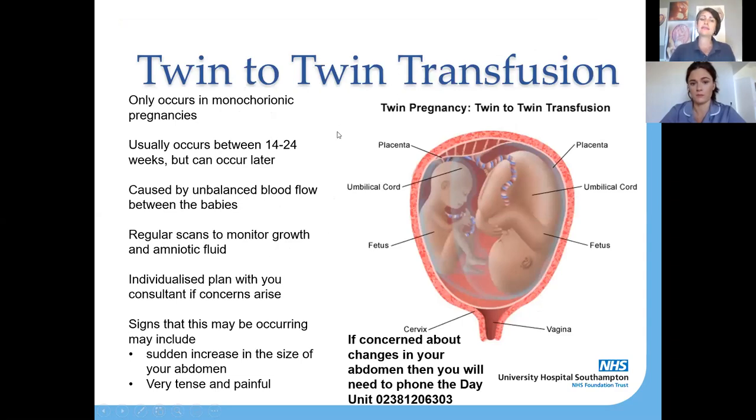In monochorionic pregnancies, there is a condition called twin-to-twin transfusion syndrome. If it's going to occur, it generally occurs between 14 and 24 weeks of pregnancy, but it can happen later. This is a good example in this picture — you can see these babies are sharing their placenta and one baby is significantly bigger because that twin is getting all the nutrients and oxygenation, while the other isn't getting as much. It's an unbalanced blood flow between the babies, and regular scans of growth and amniotic fluid are how we detect and treat it.